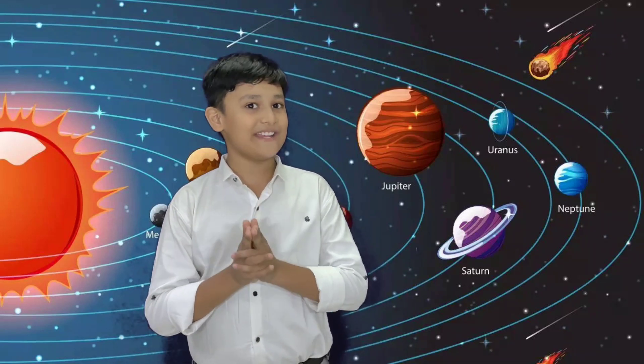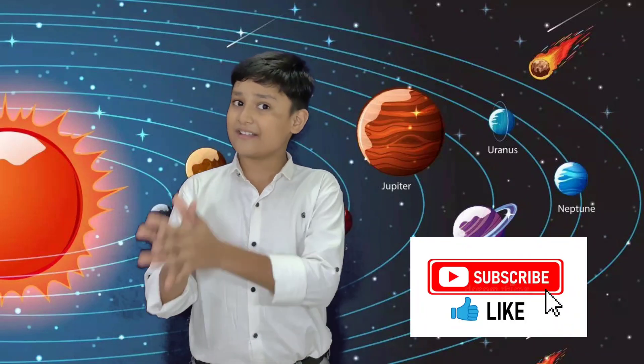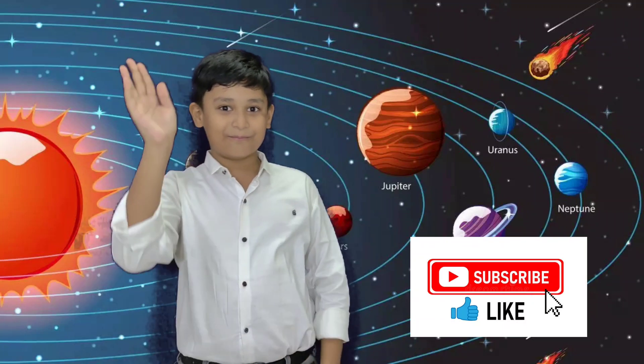So friends, thank you for watching my video. I hope you enjoyed this video. Keep watching my upcoming videos — I'm going to put interesting videos like this. So please like, share, and subscribe to my channel. See you, bye!